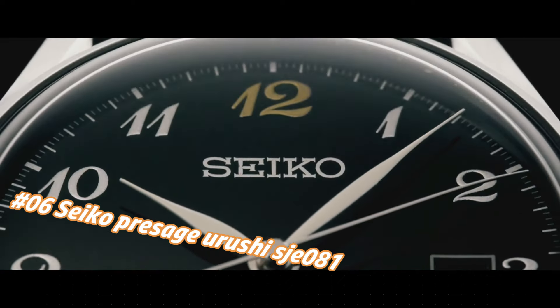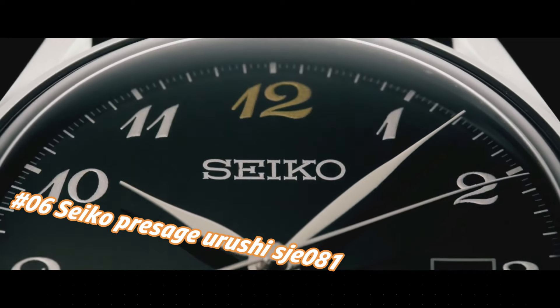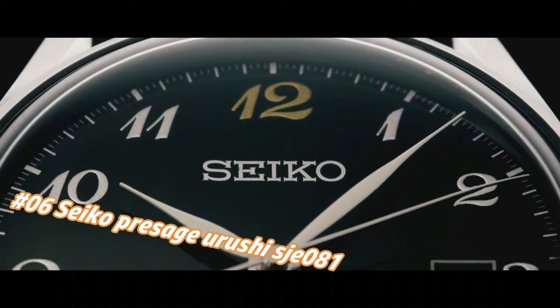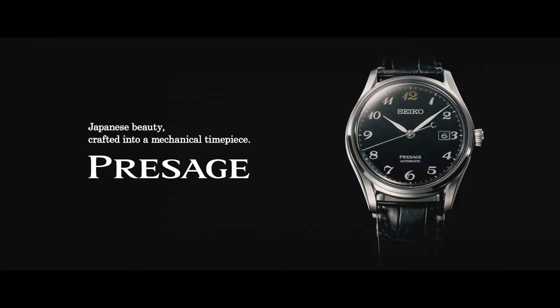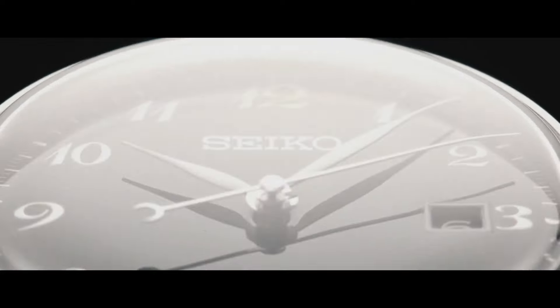Number 6: Seiko Presage Urushi SJL081. The current price of this watch in USD is $3,800, but this price will vary with time. Movement: automatic. Case material: steel. Bracelet material: crocodile skin. Thickness: 10.9 mm. Water resistance: 30 meters. Bezel material: steel.